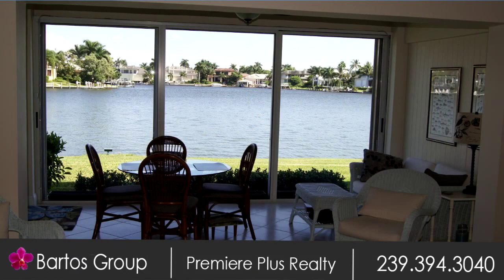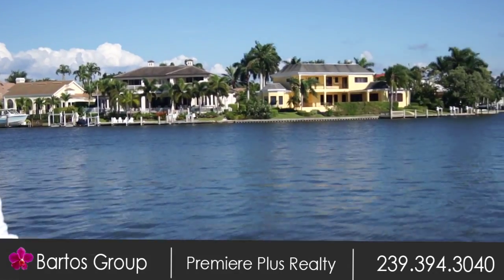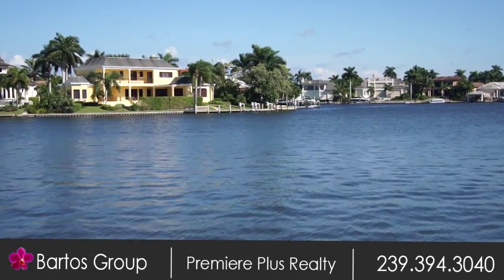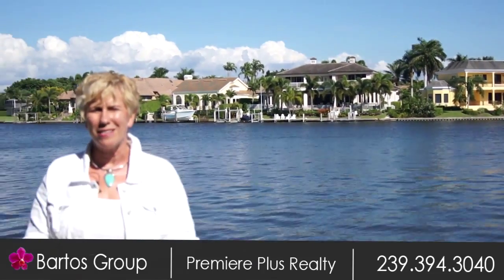Can you imagine waking up to the sun rising over Doctors Pass into this gorgeous view of your lanai and your condo? It is a two bedroom, two bath, beautiful unit, with a coastal feel to it — something you are not going to want to miss.